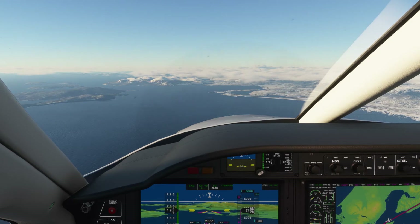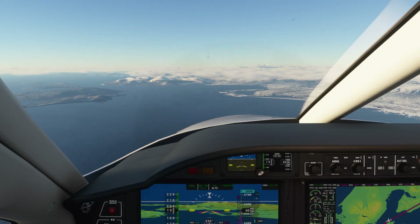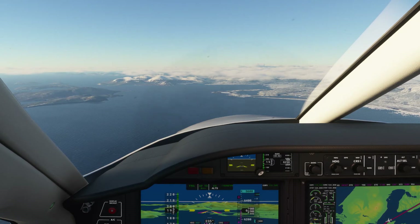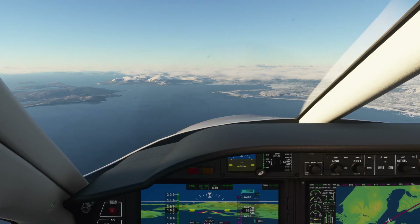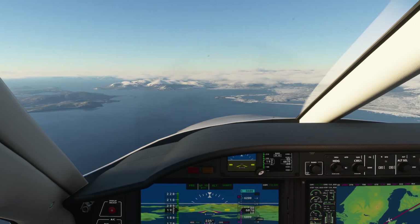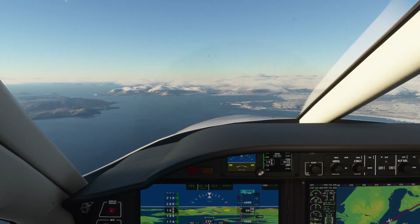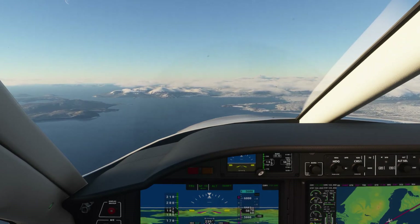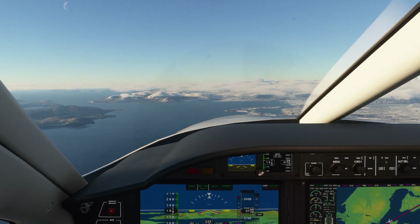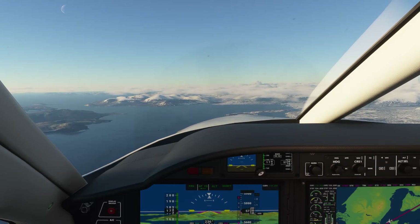I bet that water would be freezing cold. It's not a part of the ocean I'd prefer to swim in at this time of the year. Not sure how warm it gets during the summertime either — we're quite a ways up north. We're just coming down to 5,600 now where we will level off, and I'll have to add a little bit of power to keep us going forward instead of downwards.